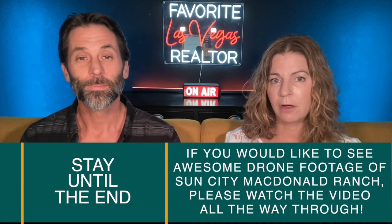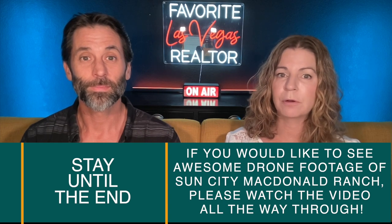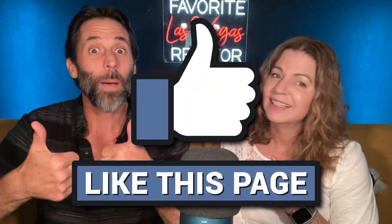If you want to learn more about Sun City McDonald Ranch, I've posted a link in the description below, or you can go to my website at Neighborhoods in Las Vegas to learn about all the retirement communities in Henderson. Make sure you hit the thumbs up button and subscribe to my channel — I like to talk about everything related to neighborhoods in the Las Vegas Valley, including Henderson. Thank you so much for watching, and we can't wait to see you on the next video.